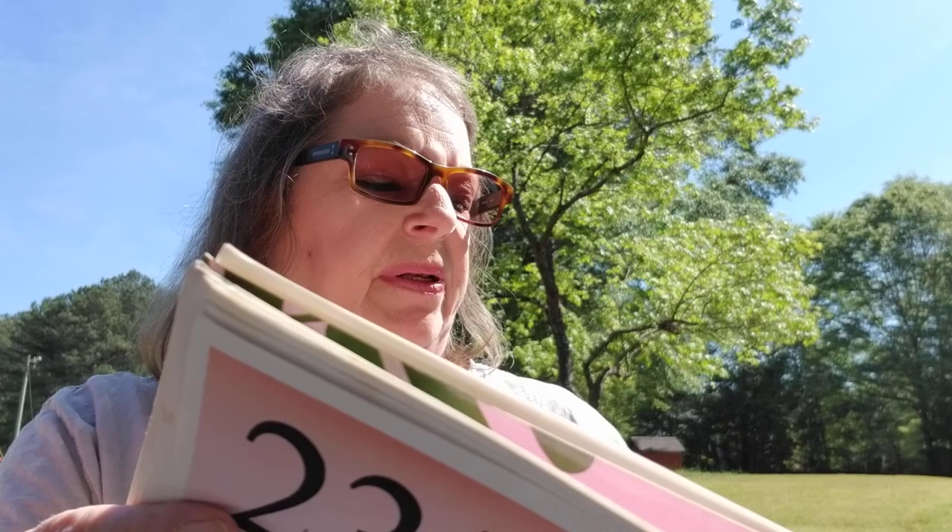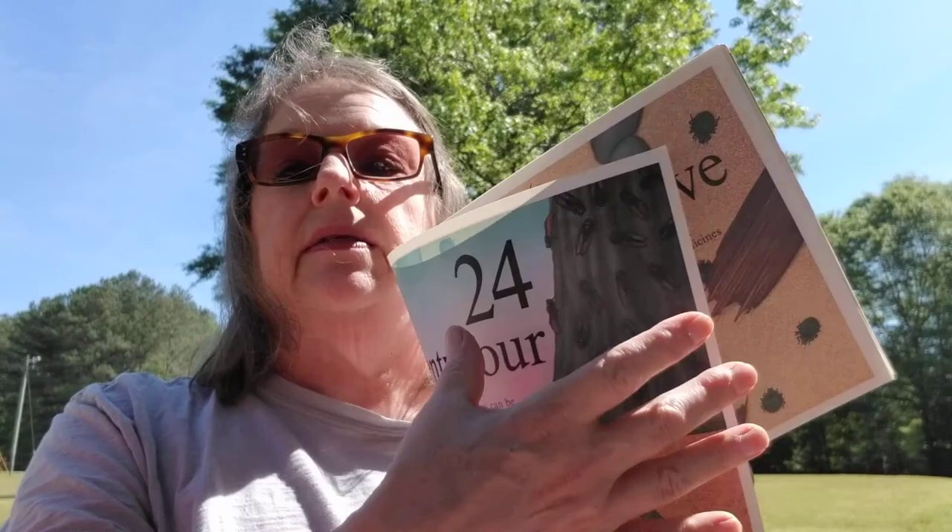25 blister beetles are walking around on the desert sand. Blister beetles squirt a liquid that causes blisters on people. Yuck — icky! Actually, blister beetles are not that bad. Some are used to make medicines that help people.